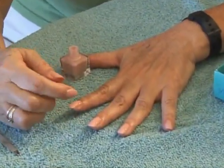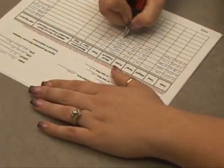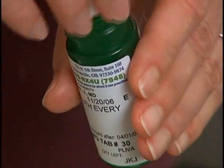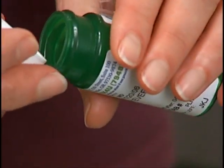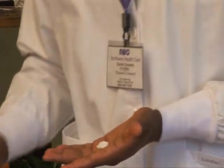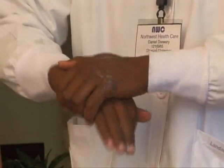Long fingernails harbor germs, are hard to clean, and can puncture gloves. Do not wear artificial fingernails or extenders when providing care. Keep natural nail tips less than one-quarter inch long. Apply lotion at least twice a day to keep your skin moisturized. Dry, cracked, irritated skin can be an entryway for germs.